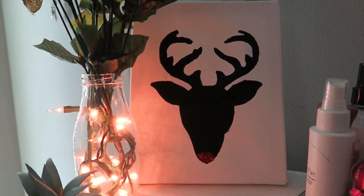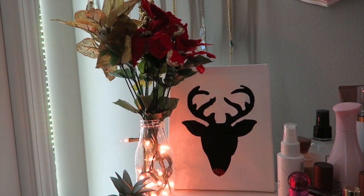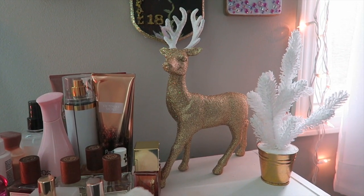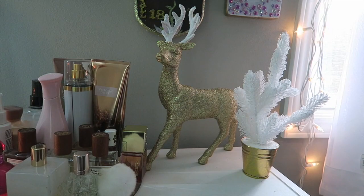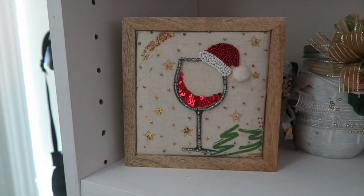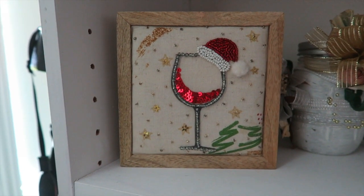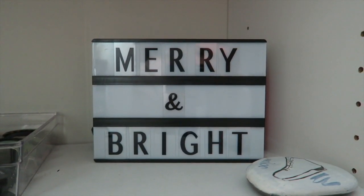I absolutely adore this table. On the left I bought three little fake flowers from the dollar store — three dollars total — and the vase was looking a little bare so I put in a mini string of Christmas lights to add a little something. Next to the vase I have this little canvas I painted myself — pretty simple, really cute, and super effective if you want to make something for your room without spending a fortune. On the other side I have another fake tree paired with a stunning gold reindeer from Target. Below that shelf is a little embroidered piece — a wine glass with a Santa hat — that I got from TJ Maxx.